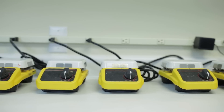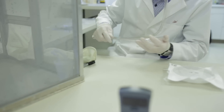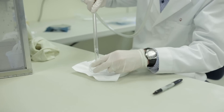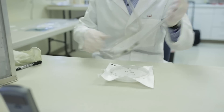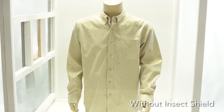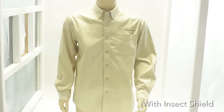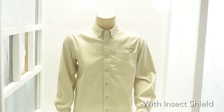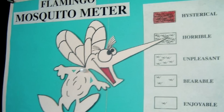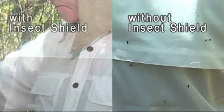Here in the lab, you can see the effectiveness of Insect Shield technology on a variety of insects, including ticks and mosquitoes. To see how this remarkable product would perform in the outdoors, we visited the Florida Everglades at the height of the mosquito season. Here's what happened with a shirt that's not treated with permethrin. Now look at an Insect Shield shirt.